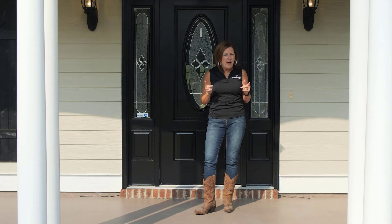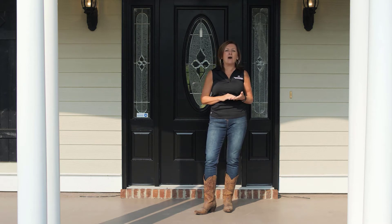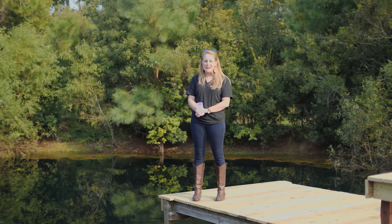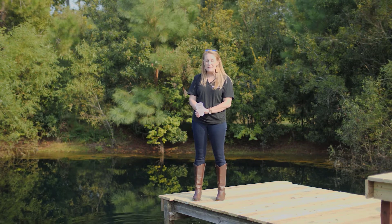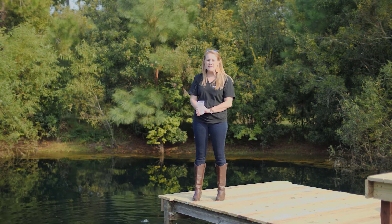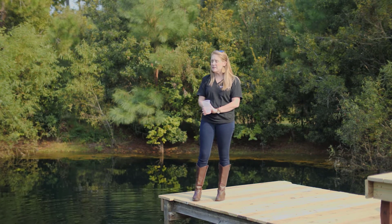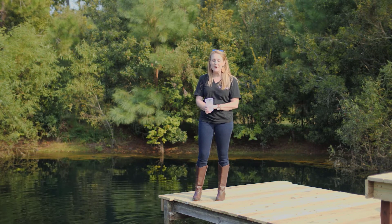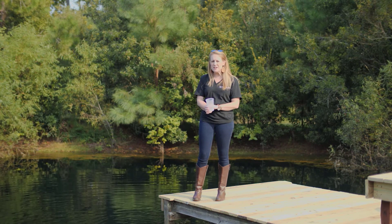Now you've got to pay attention to find out where Brooke and Sarah are exactly on the property. So let's go find Brooke. Oh hey y'all, I'm Brooke and I'm out here feeding the fish. The brim and the bass are biting today. With this beautiful home on eight plus acres, not only do you have this pond, but also plenty of room for a garden and so much more. Let's go see what Sarah's up to.